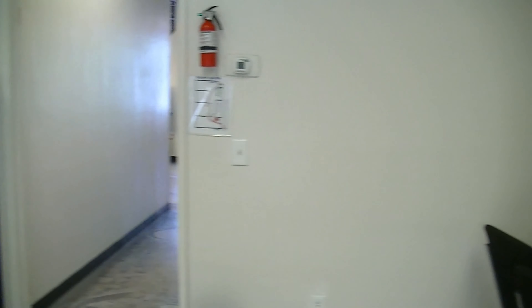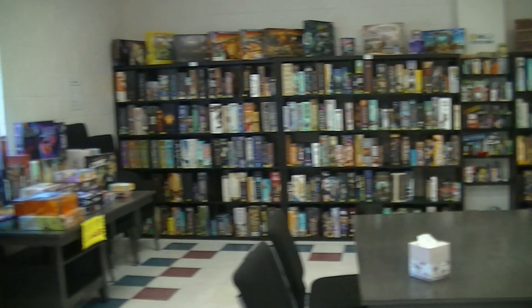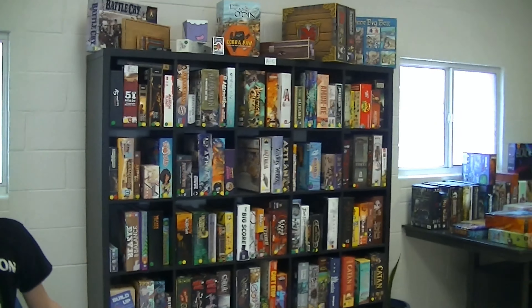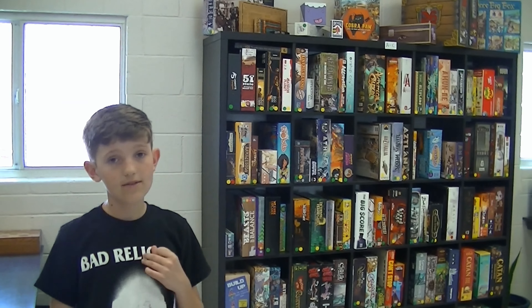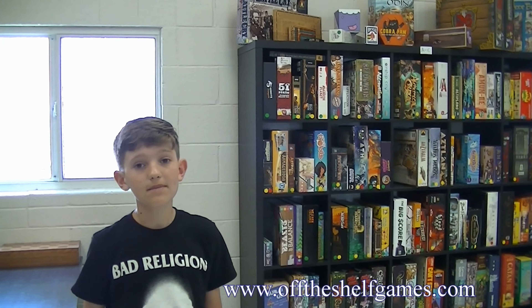Now onto our last and final play area. As you can see, this also happens to be where we keep our 700-plus board games. You can also rent these board games, and you can look online or on our website for the fees and what games can actually be rented.